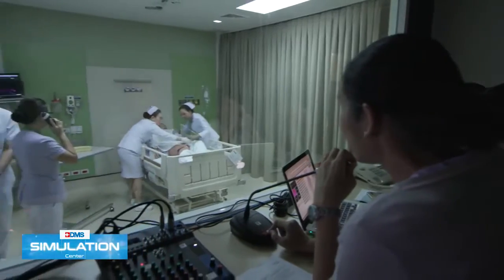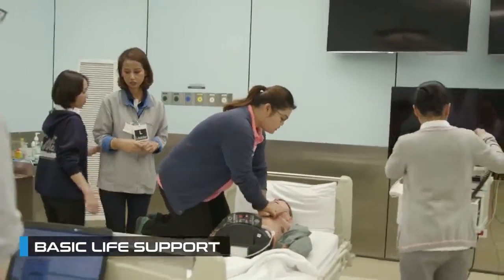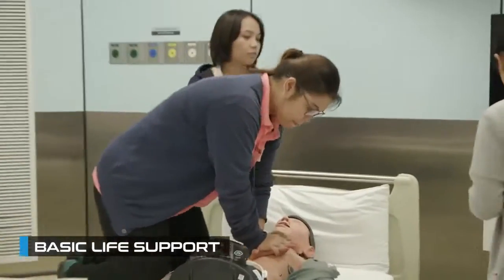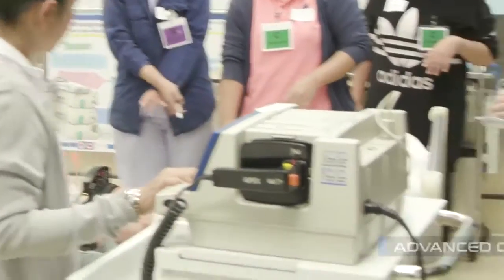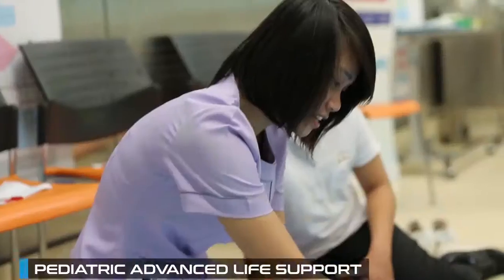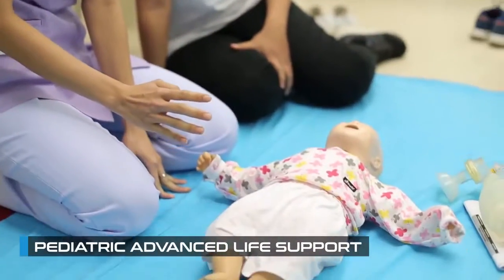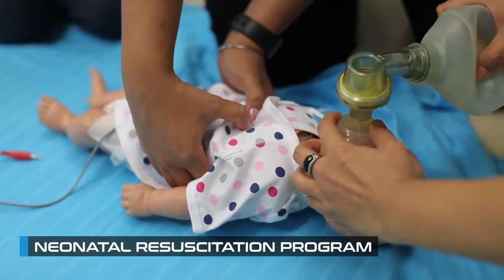The curricula includes basic to advanced programs such as Basic Life Support (BLS), Advanced Cardiac Life Support (ACLS), Advanced Trauma Life Support (ATLS), Pediatric Advanced Life Support (PALS), and Neonatal Resuscitation Program (NRP).